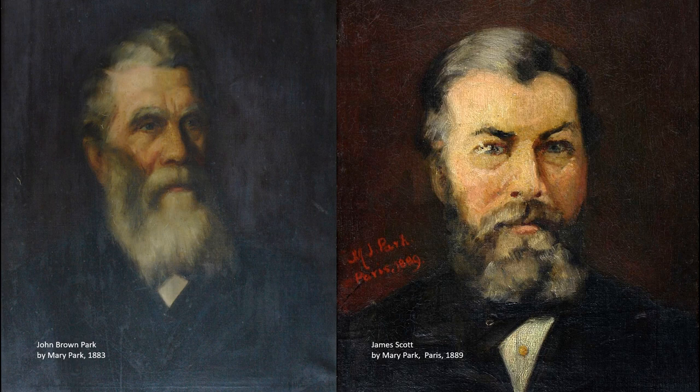Mary Park was a daughter of schoolmaster John Browne Park. During her lifetime, Mary painted a number of portraits of her father, including the one on the left here, which was painted in 1883. This work was donated to the museum in 1965 by Agnes Skinner, who was John Browne Park's granddaughter and Mary Park's niece.